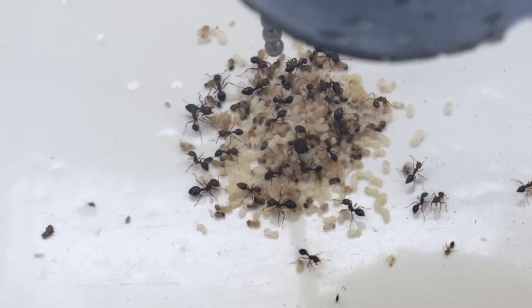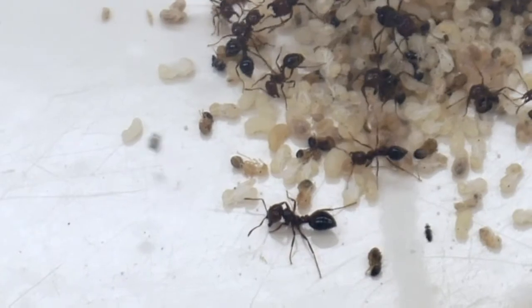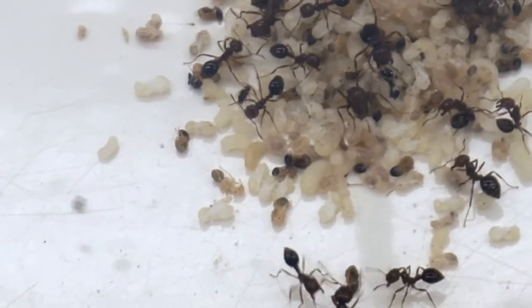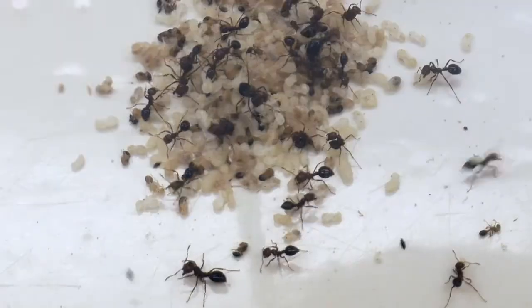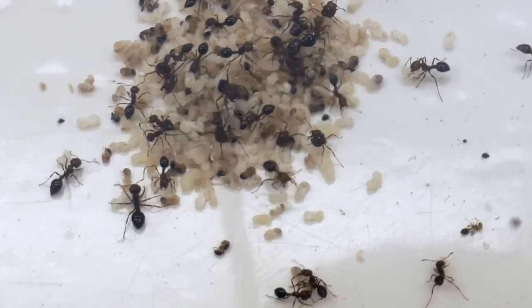Another beneficial insect is the decapitating phorid fly, which attacks invasive fire ants and takes off their heads. Ugh, what a way to go. But getting bitten by fire ants is no fun at all.